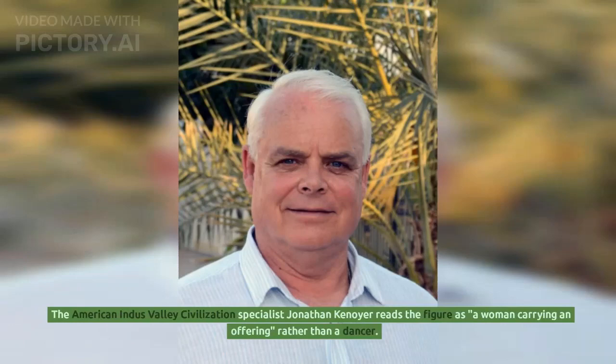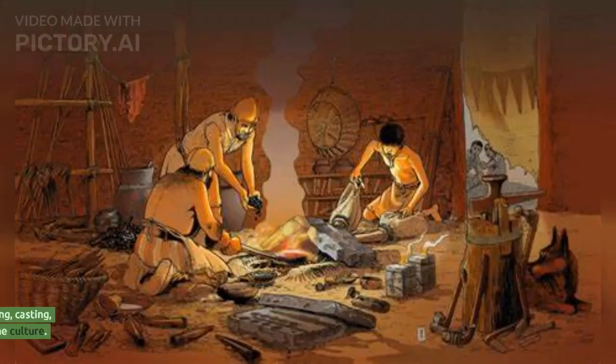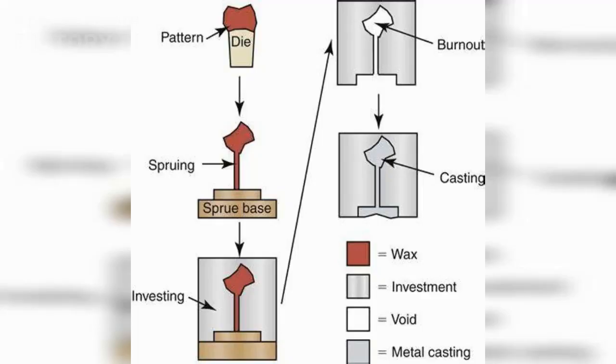American Indus Valley Civilization specialist Jonathan Kenoyer reads the figure as a woman carrying an offering rather than a dancer. The statue led to two important discoveries about the civilization: first, that they knew metal blending, casting, and other sophisticated methods; and secondly, that entertainment, especially dance, was part of the culture. The bronze girl was made using the lost wax casting technique, showing the expertise of the people in making bronze works during that time.